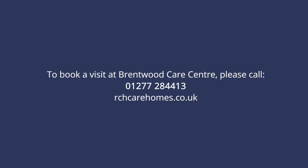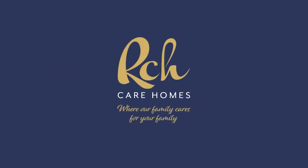If you have any questions or you would like to learn more please do get in touch. RCH Care Homes, where our family cares for your family.